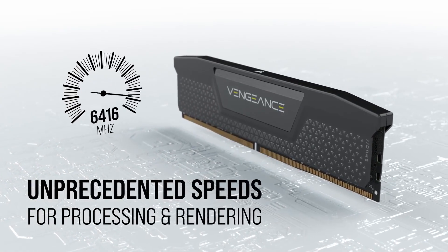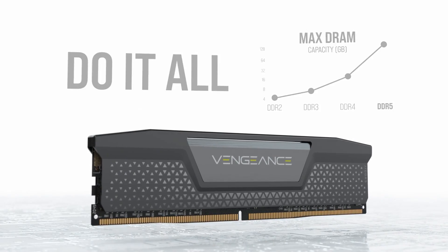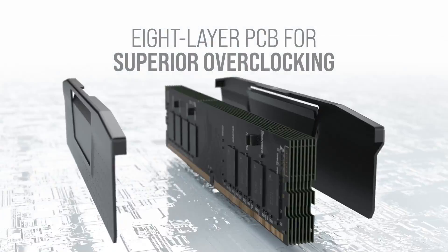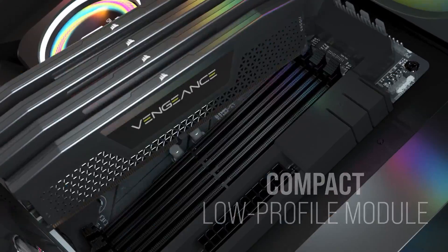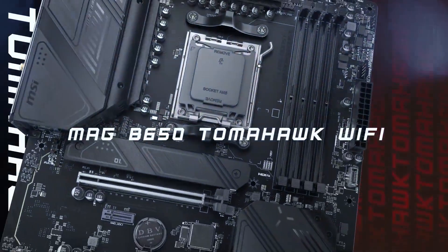Moving on, I did not struggle to choose the RAM and SSD. I went with the Corsair Vengeance 32GB DDR5-6000 CL30 for the RAM and the 1TB Crucial P5 Plus for the SSD. A combination of these two is going to result in an ultra-fast experience.